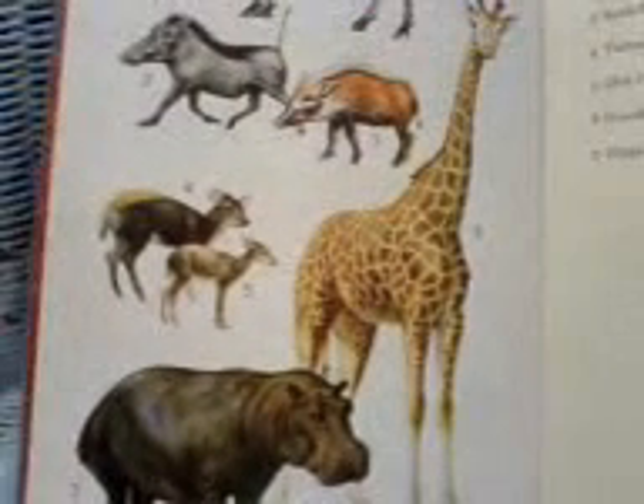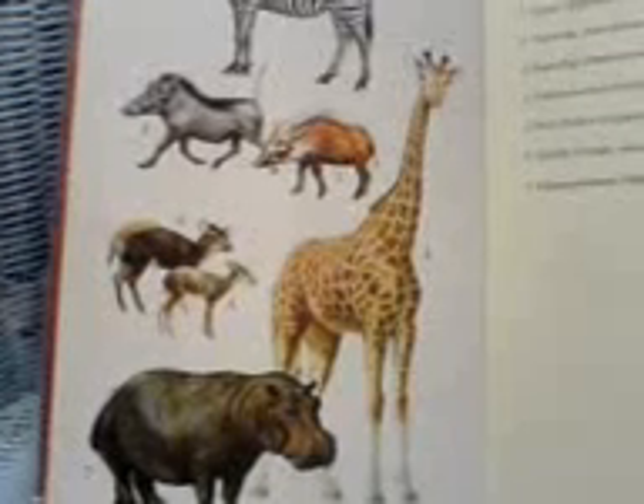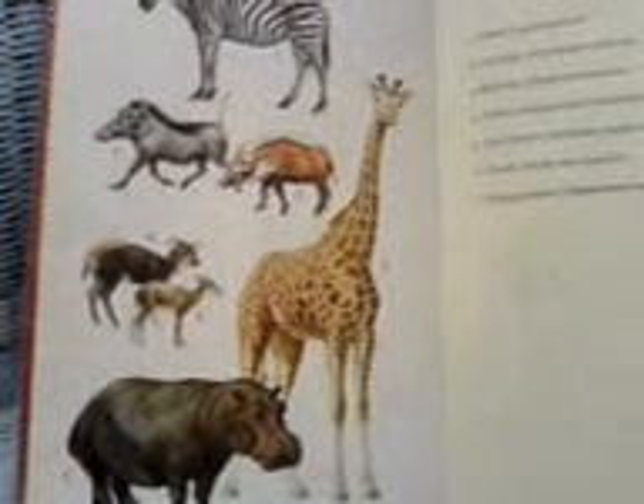So there's some habitat and ecology for you. Enjoy. Thank you.